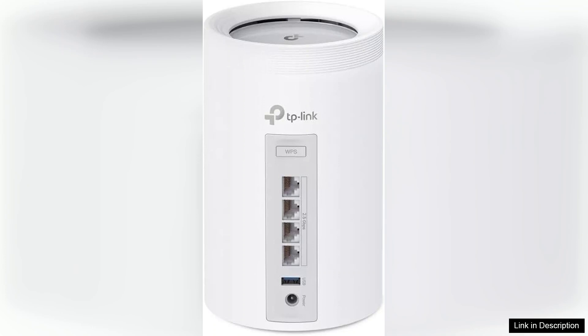While the initial investment might seem high, the performance, speed, and coverage justify the price. If you're looking for a robust, future-proof solution to cover your home with top-notch Wi-Fi, the TP-Link Deco BE11000 is hard to beat. It delivers on its promises and makes the experience of staying connected more enjoyable and hassle-free. Highly recommended for anyone ready to upgrade their home network.